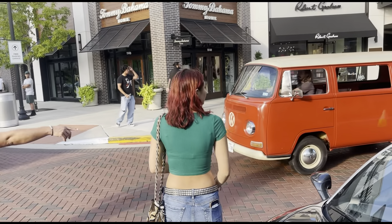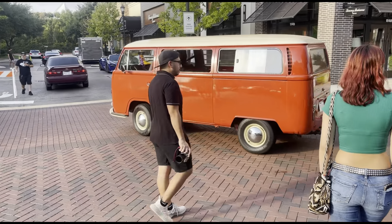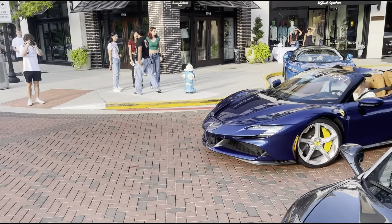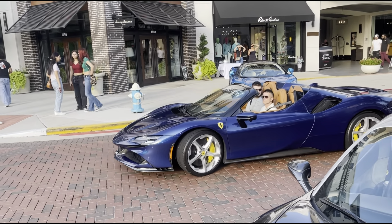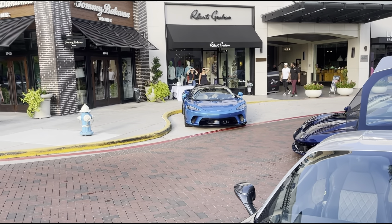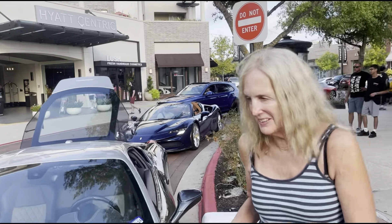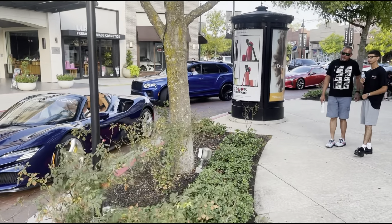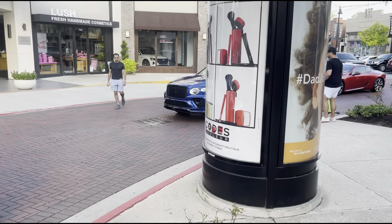We also got a little Volkswagen bus right here turning. We got a Ferrari SF90 rolling up in a very nice blue with yellow calipers — how often do you ever see one of these? Pretty crazy. We got the McLaren GT right there — very nice blue. And then we got the Bentley SUV over there — let's go see what these are about. That's a very nice blue Bentley.